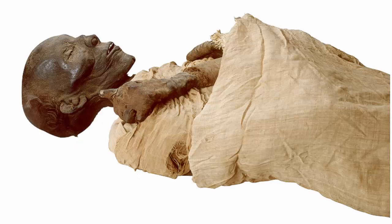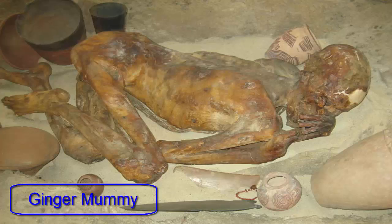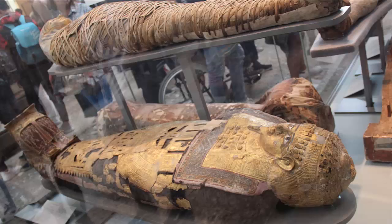The earliest known mummy dates back to approximately 3300 BC. This mummy is at the British Museum in London, England, and has been given the nickname Ginger because of its red hair. Ginger was found buried beneath the hot, dry desert sand, which preserved the body.